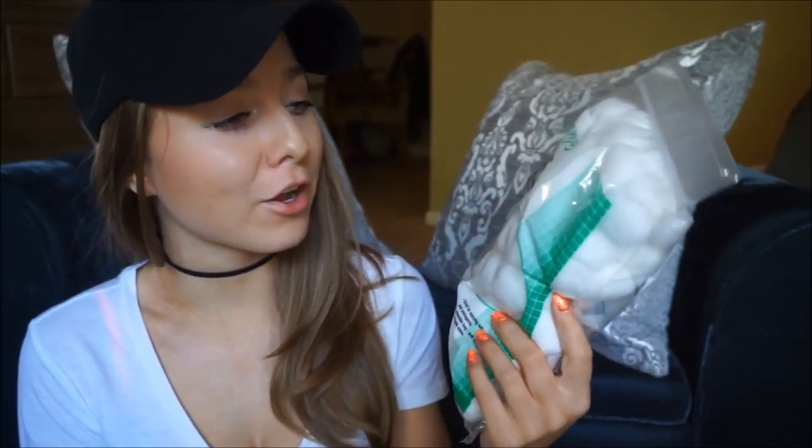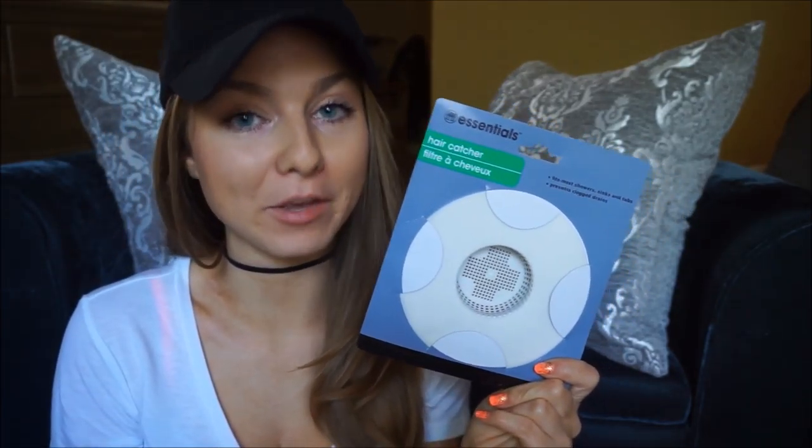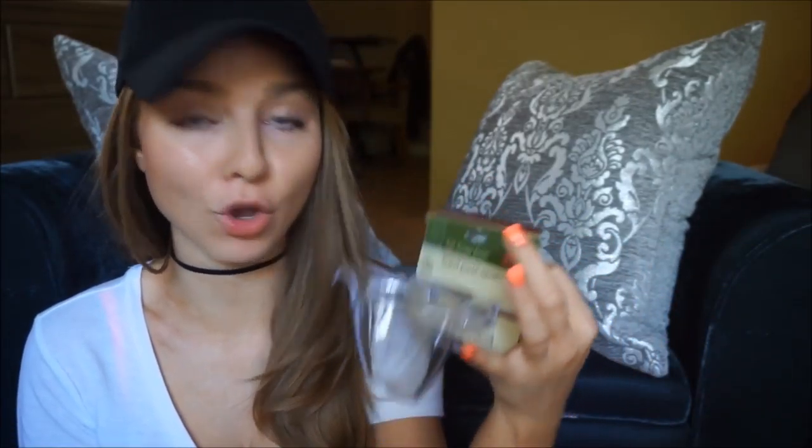I picked up a huge bag of cotton balls — I was out and needed more. If you're a girl or have long hair, you know the struggle, so I had to pick up a hair catcher — Paul, you can thank me later! Also for the shower, I got a suction-cupped soap holder because ours just sits on the ledge and always falls off, which is so annoying.